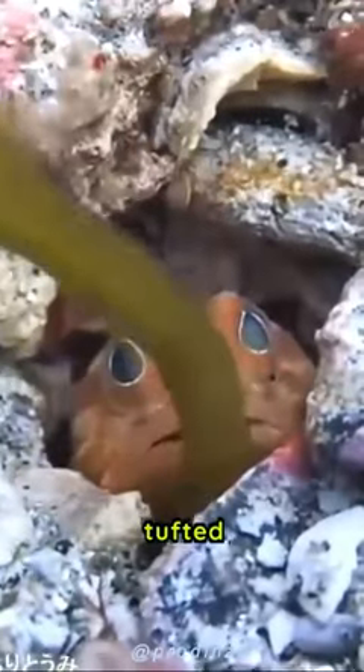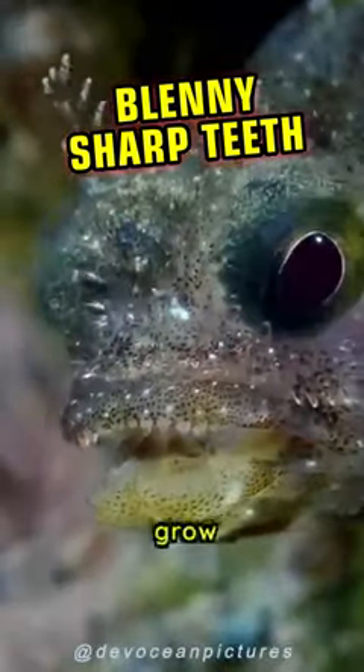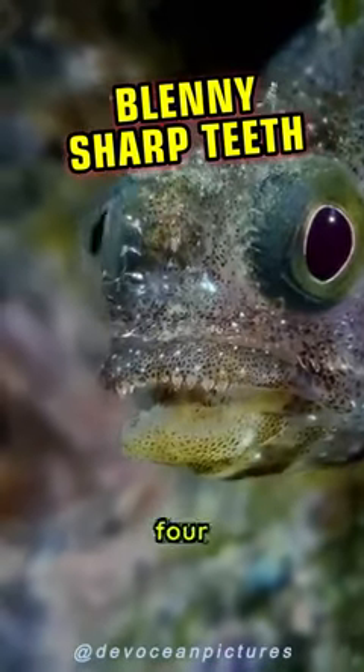Despite its small size, the tufted blenny is equipped with a set of sharp teeth that it uses to feed on small crustaceans and other invertebrates. This fish can grow up to 4 inches long and weigh around 1 ounce. Its lifespan is estimated to be around 3 to 4 years.